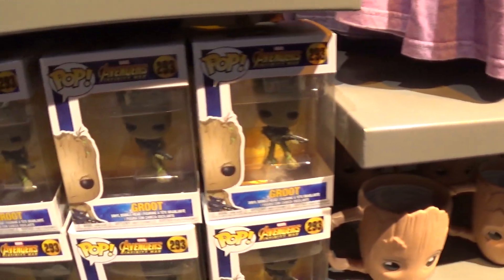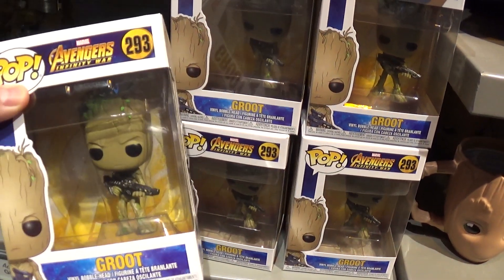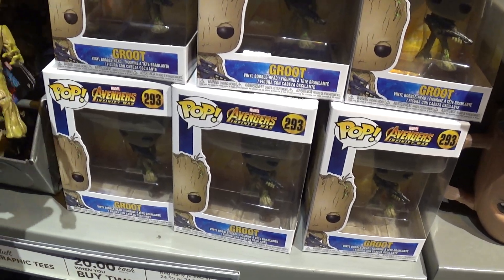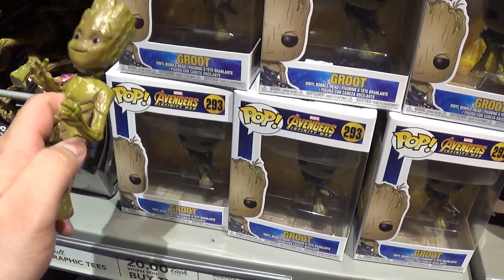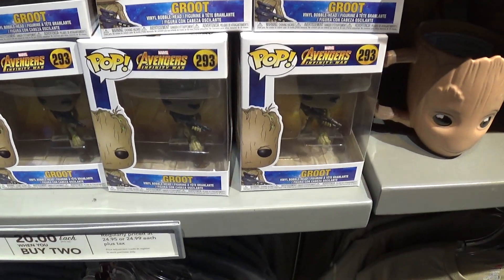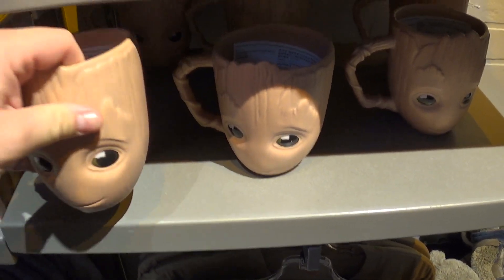Not sure how much. Some Groot — $14.99. Pretty cool. It's a little figure, $7.99. It's cute. Oh, and a Groot mug — $19.99.